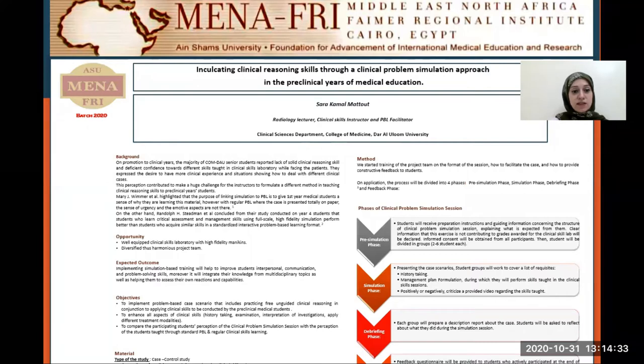Mary J. Wimmer et al. highlighted that the purpose of linking simulation to PBL is to give the first-year medical student a sense of why they are learning this material. However, with a regular PBL where the cases are presented totally on paper, the sense of urgency and the emotive aspects are not there.